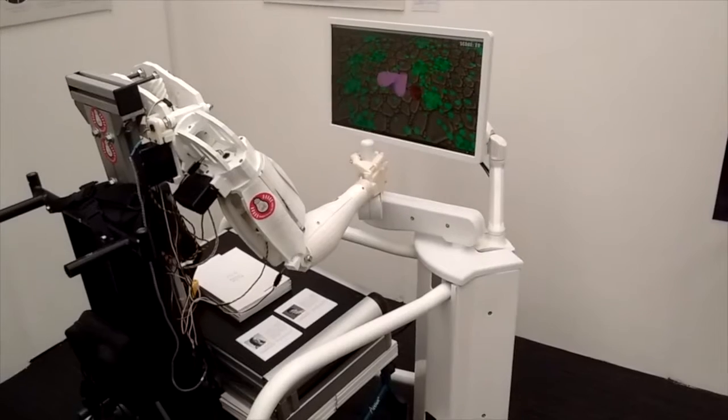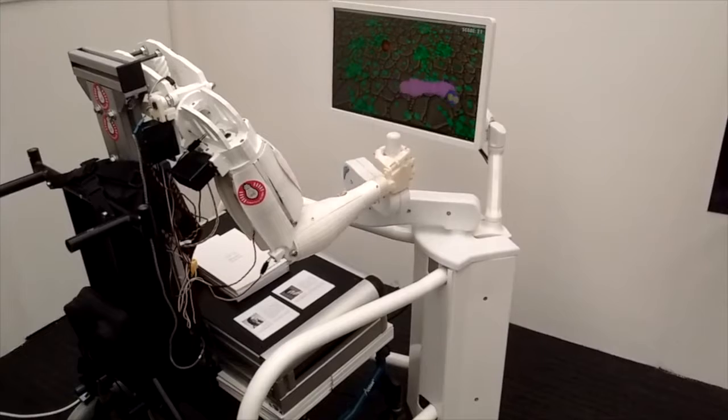Hi, my name is Gemma. I'm a third year product design student and I'm currently on my year in industry. I'm working with a design communication consultancy who work with companies in the engineering and medical sectors. As part of my role I've been involved in the development of the MyPAM research project.